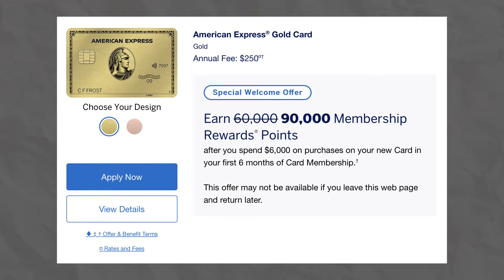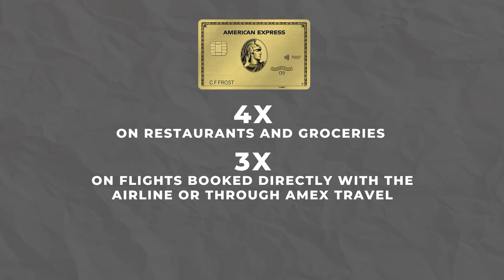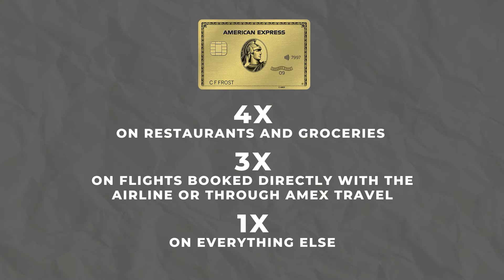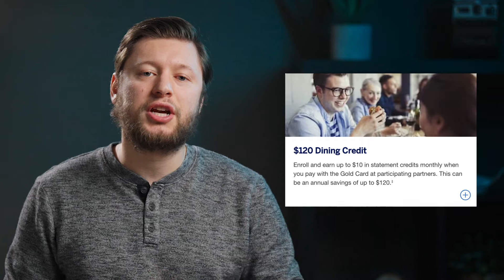Next up is the American Express Gold Card. This is one of my favorite credit cards and has earned me thousands of points, which is actually why it's on this list. While not directly a travel credit card, it does earn a lot of points that we can use towards travel. The Gold Card has a $250 annual fee and a current welcome offer of 60,000 to 75,000 Membership Rewards points. In terms of multipliers, you're going to earn 4x back on restaurants and groceries, 3x back on flights booked directly with the airline or through Amex Travel, then 1x back on everything else. The Gold Card offers two credits to help offset the annual fee: the first is a $120 dining credit in the form of $10 each month, usable at Grubhub, The Cheesecake Factory, Goldbelly, Wine.com, Milk Bar, and select Shake Shack locations.